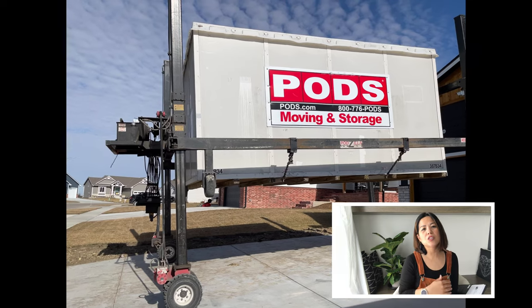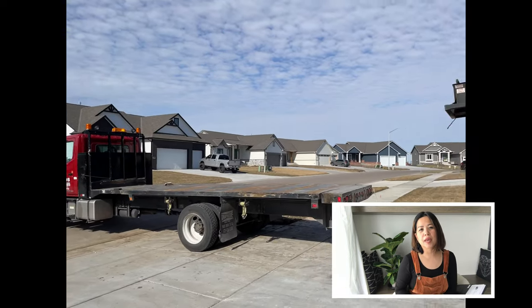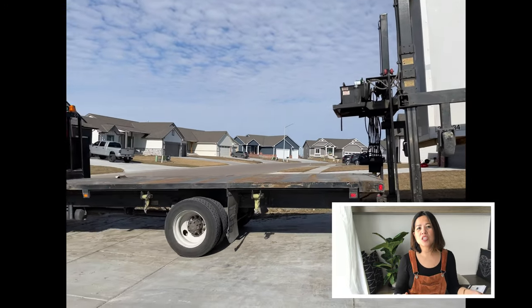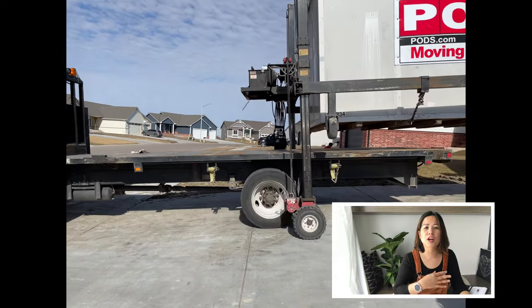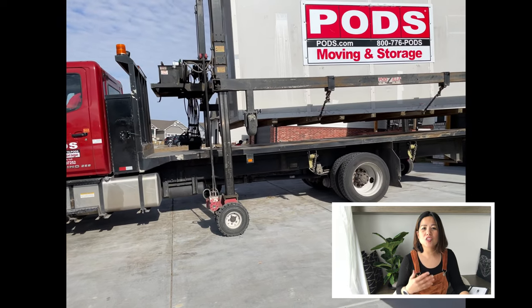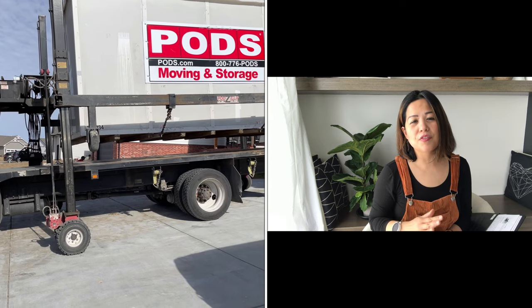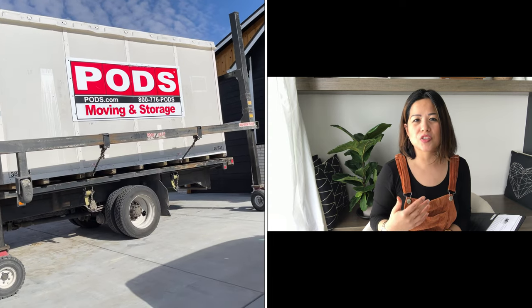On top of the $485, we had to pay what they call a transportation fee — basically the cost of moving our container from California to Kansas. For us that was $2,811, and that is based on mileage. If we hadn't needed to store our stuff in their facility for about six months, we would have paid less than $3,500, and I think that is a pretty good deal.